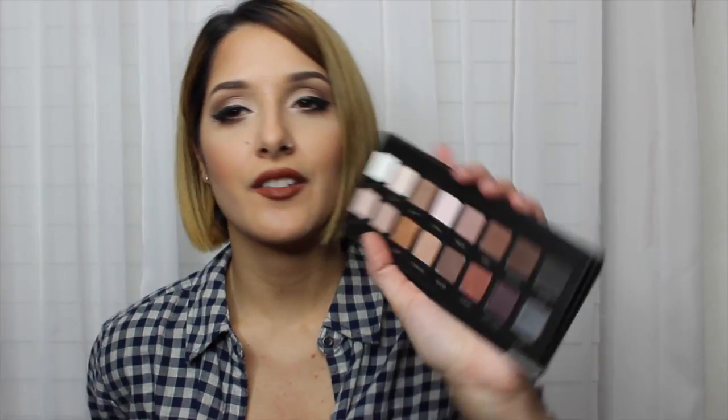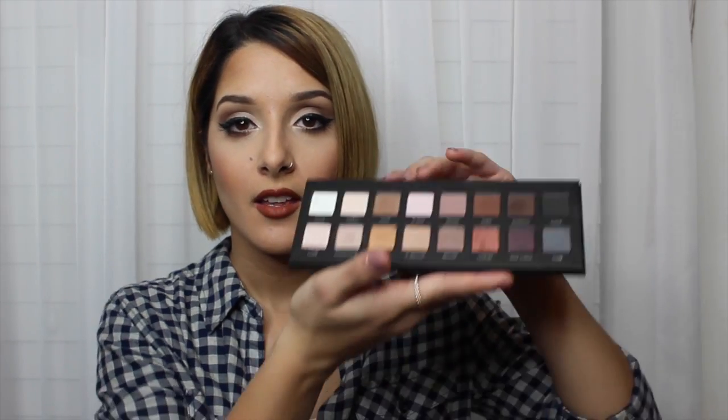I love that it has all these fun colors — he's so amazing for getting me this. And not only did he get me the Lorac Pro, he got me a wild card because I didn't ask for this other one. He went to Ulta and asked the girl there for a recommendation.